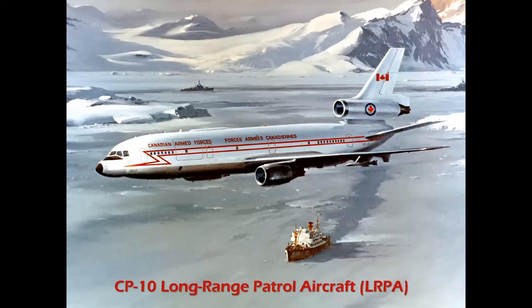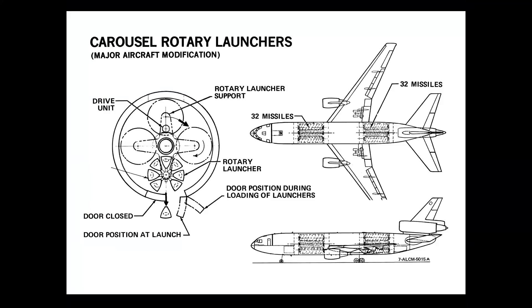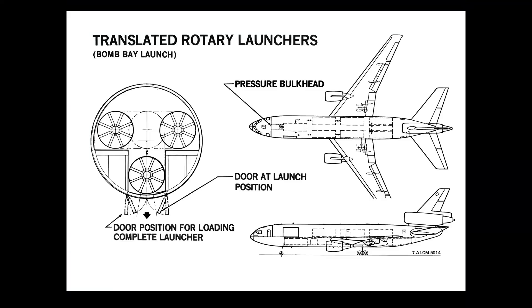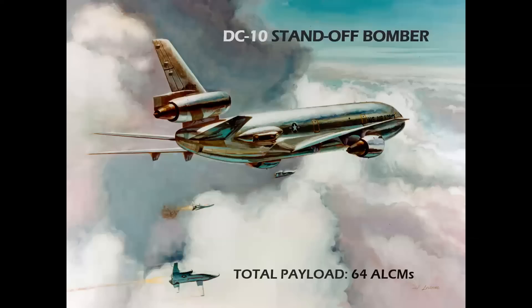The CP-10 was a long-range patrol aircraft proposed for the Royal Canadian Air Force; they went with the Lockheed P-3 Orion, but it's an interesting-looking machine with beautiful markings — a painting by R.G. Smith. Then there were airborne missile launcher studies — a number of concepts for rotary missile storage and launching out of a DC-10: the carousel launcher, bomb bay launch with a rotary device, and finally a side-launching configuration using launch blisters located on the rear fuselage.